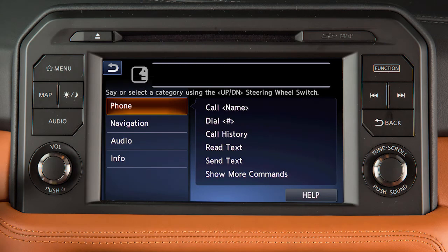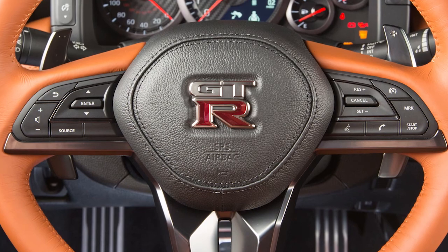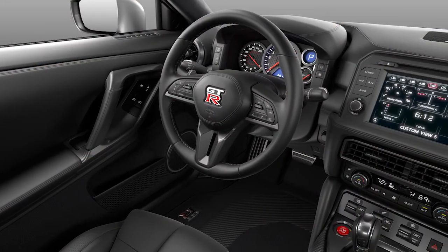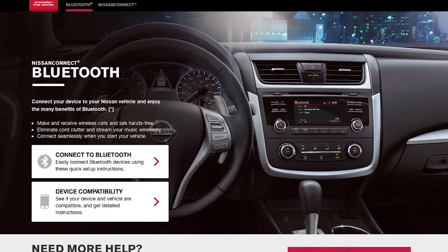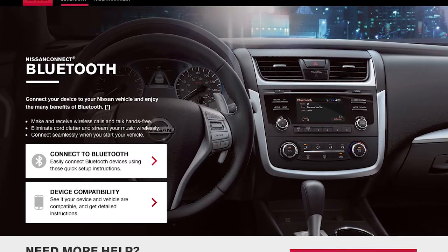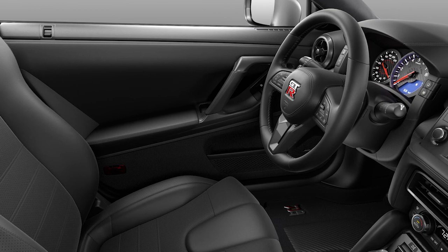You can operate the Bluetooth system using the center touch screen and these steering wheel controls. Here are some helpful tips to get the most out of your Bluetooth system. For recommended phones and detailed instructions for connecting a compatible cellular phone, please visit www.nissanusa.com/bluetooth.